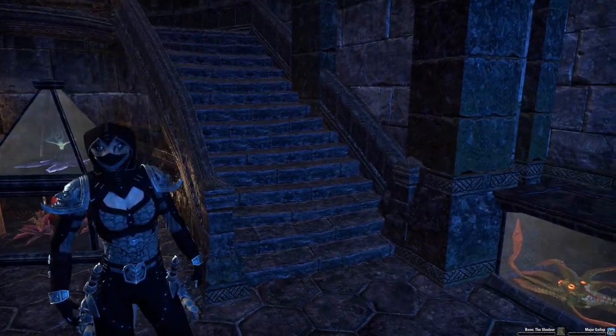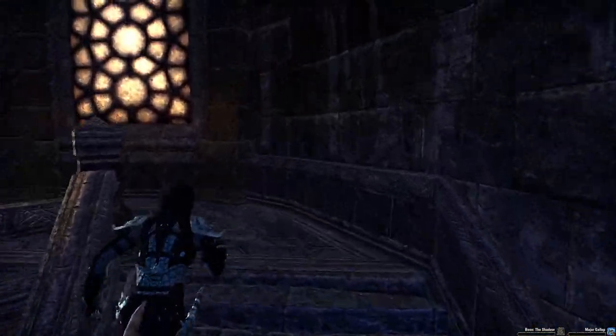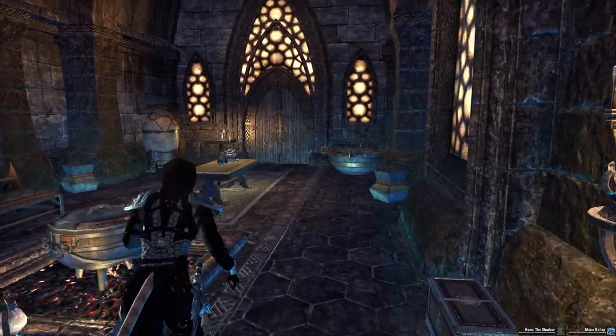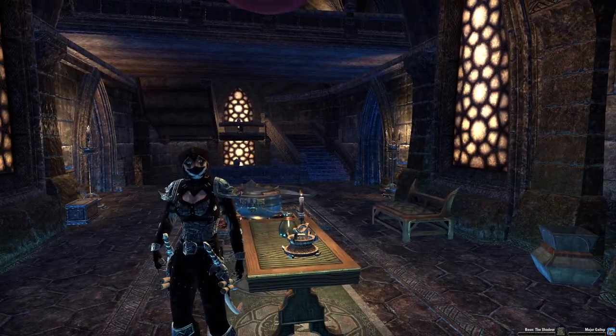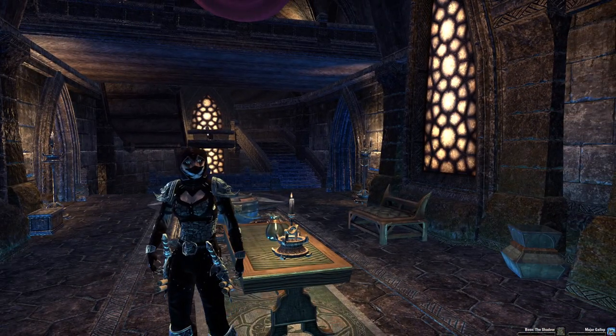So that is my Velothi Reverie. I hope you enjoyed that guided tour. Check out some of the other houses in my playlist - I've got some interesting ones. I tend to theme each one of my houses, so if you're interested in that kind of thing, please go and check out the rest. Thanks for watching, bye!